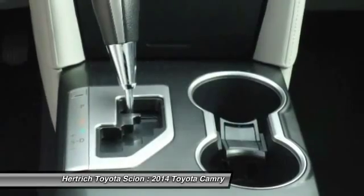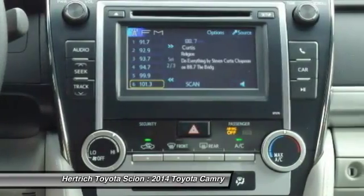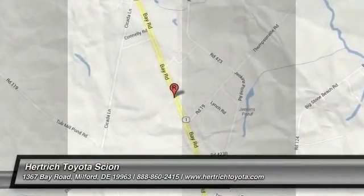It's strong competition in the mid-size segment, thanks to a reputation for quality and value per dollar. Strengths of this model include V6 and hybrid versions available, impressive interior space, and ride quality.